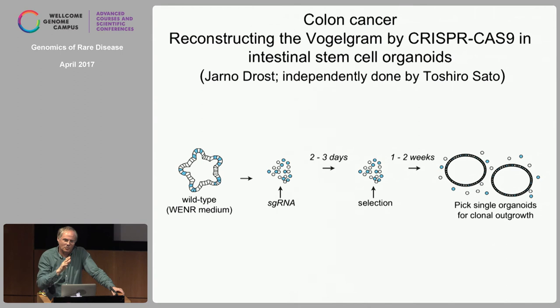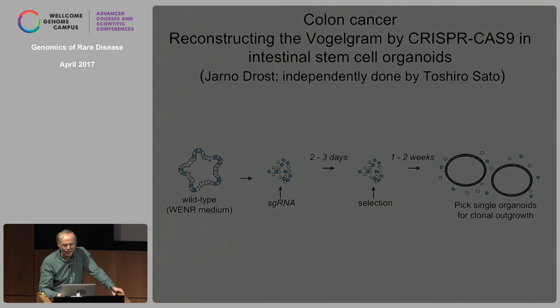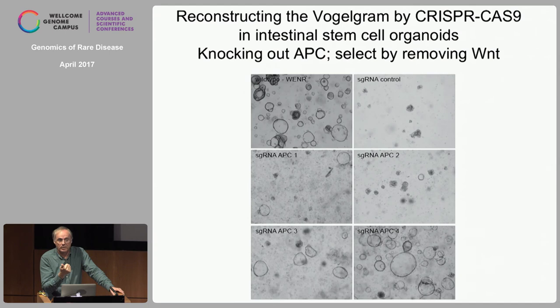We start from normal colon organoids from a healthy individual — no mutations in any cancer genes. We need to add WNT/R-spondin, EGF or another tyrosine kinase receptor ligand, and we block BMP and TGF-beta. If we knock out APC — a negative regulator of the WNT pathway — they no longer need WNT. Under complete medium they grow; if we remove WNT and R-spondin, they die within a day. However, if you hit APC with any of four different guide RNAs, organoids emerge in a few days and when you sequence them, both APC alleles have frameshifts at the targeted site. These organoids are probably comparable to early adenomas.